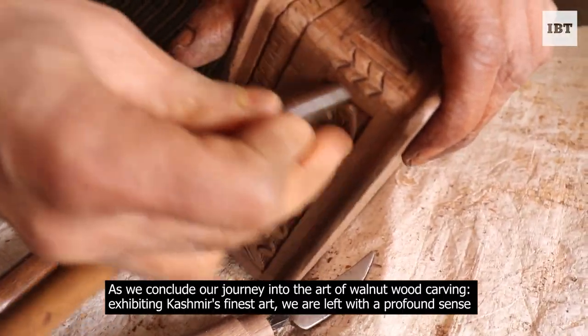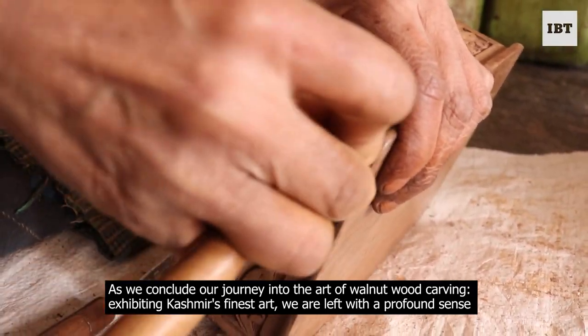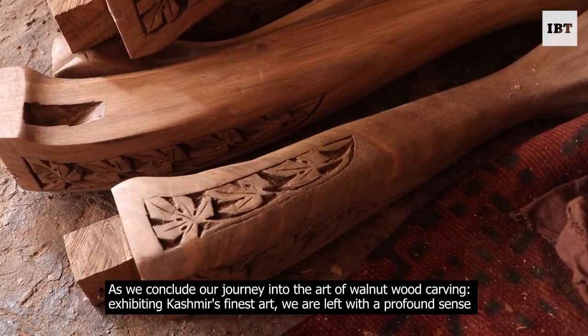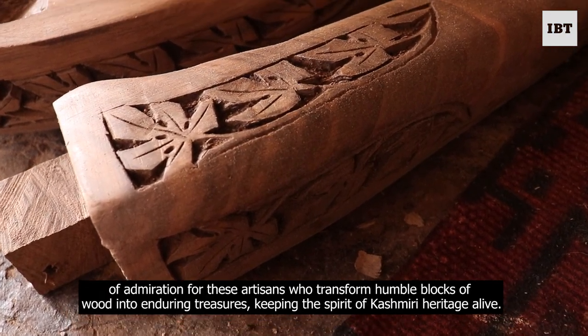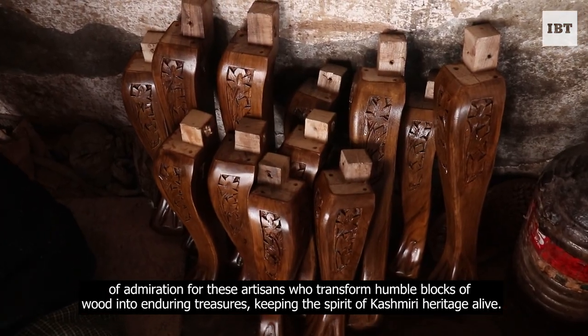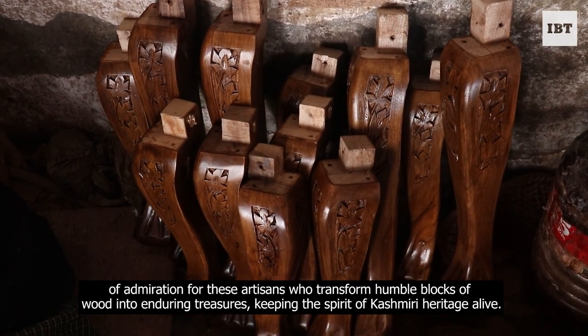As we conclude our journey into the art of walnut wood carving, exhibiting Kashmir's finest art, we are left with a profound sense of admiration for these artisans who transform humble blocks of wood into enduring treasures, keeping the spirit of Kashmiri heritage alive.